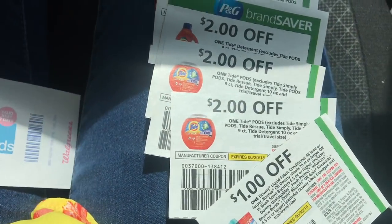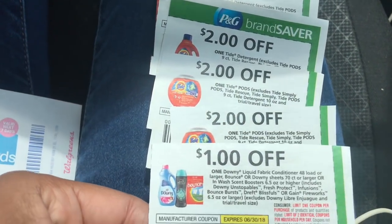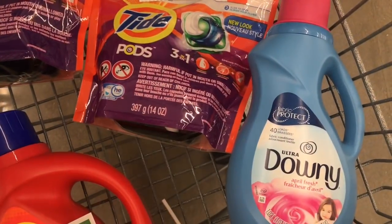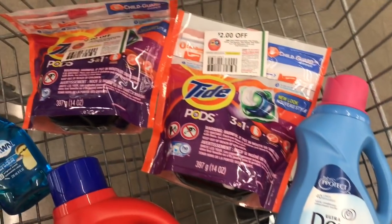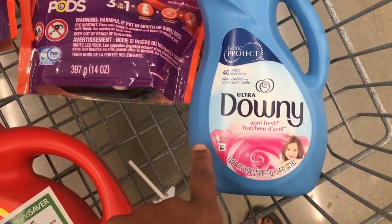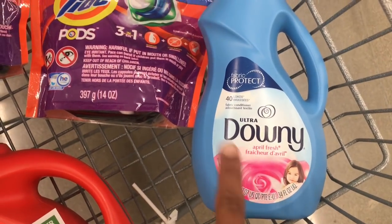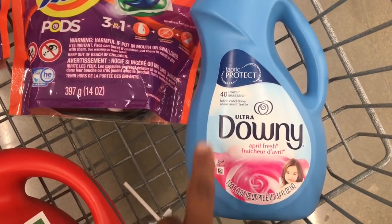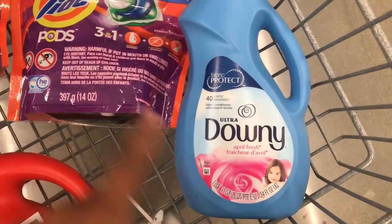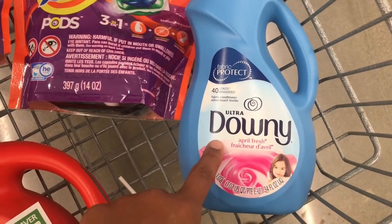Here are the P&G coupons from the 6/3 P&G insert — June P&G Tide and Downy. Here's everything on the detergent aisle that I'm going to be getting. This is Downy and it's the 34-ounce. Just make sure — they do have the bigger size tagged for $4.99, but that one is not included in the deal. You want to get this one because it is the 34-ounce; that's what's included.